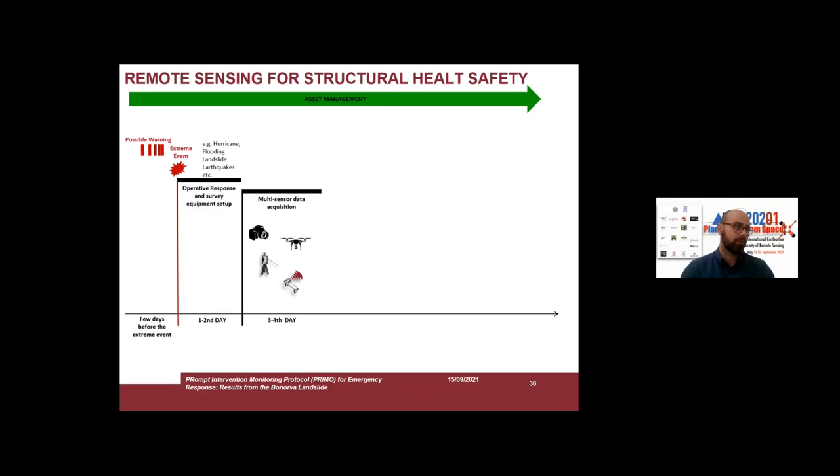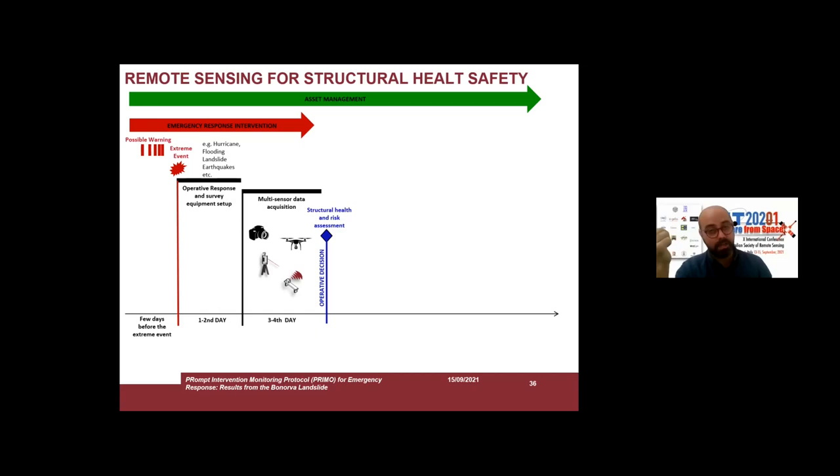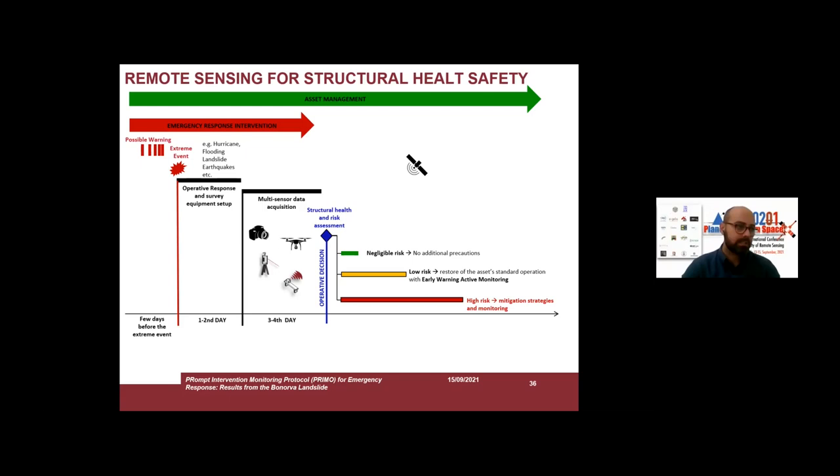After the first two days, we can deploy in the field multi-sensor data acquisition to create a general risk assessment, in order to give policy makers and decision makers useful information to take action. For instance, if we have negligible risk, no additional precaution is needed. If low risk, we can set up an early warning system. If high risk, we can realize strong mitigation strategies and monitoring activities.